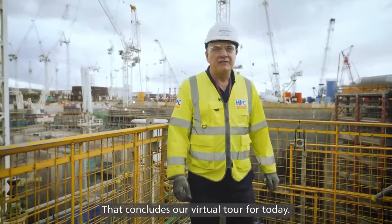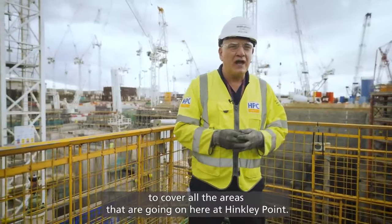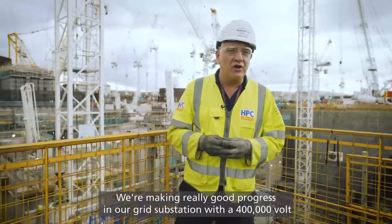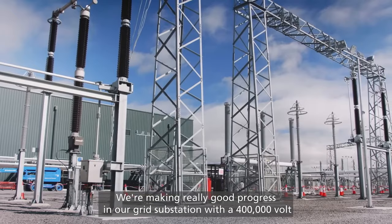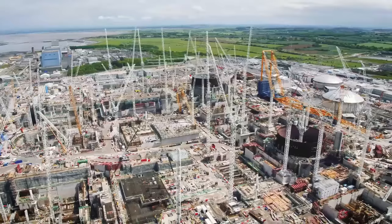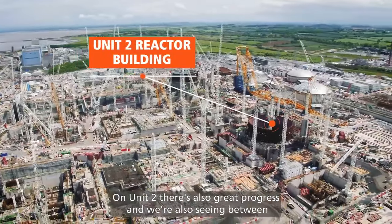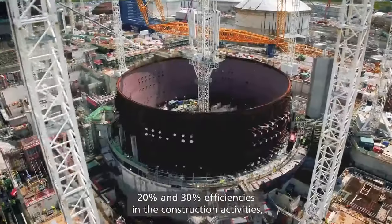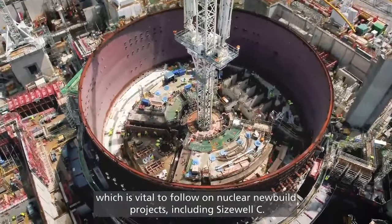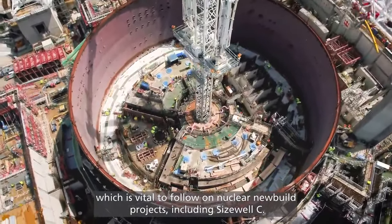That concludes our virtual tour for today. We haven't been able to cover all the areas here at Hinkley Point. We're making really good progress in our grid substation where the 400,000-volt lines are being installed into the site and transformers are being fitted. On Unit 2 there's also great progress. We're also seeing between 20 and 30% efficiencies in the construction activities, which is vital for follow-on new build projects.